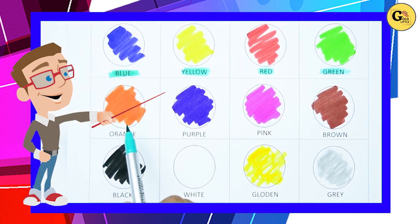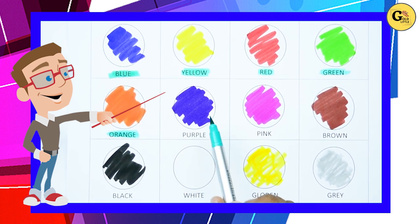Which color is this? Yes, it's orange. O-R-A-N-G-E, orange. Yes, kids.